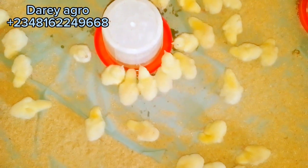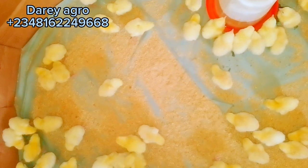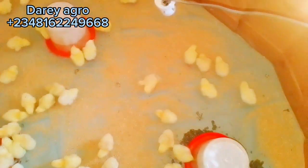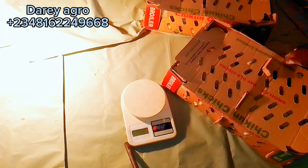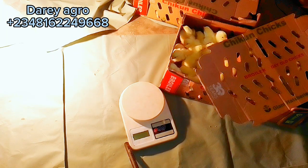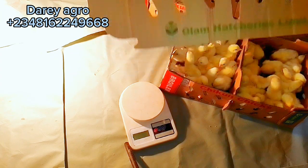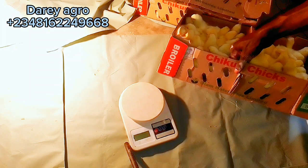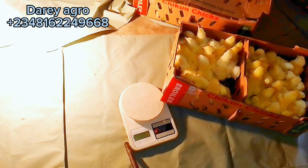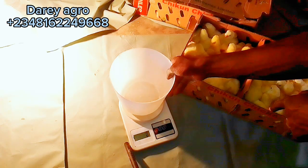Number one: purchasing poor quality chicks from a hatchery or distributor. Poor chick quality can lead to high mortality at the early stage of brooding. To avoid this, buy your birds from a trusted hatchery with a good track record, or from a good and trusted distributor or supplier, so you can avoid purchasing poor quality chicks.